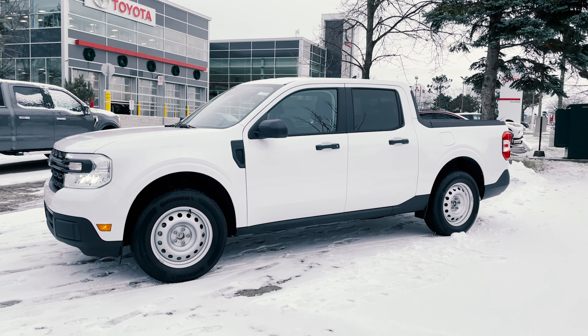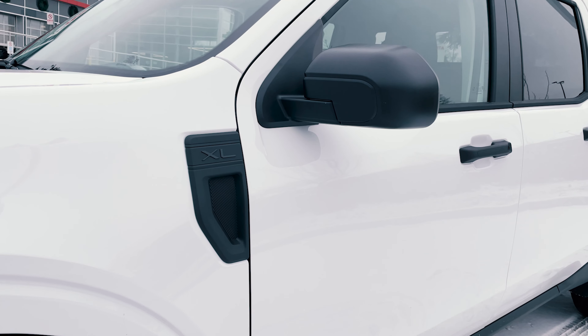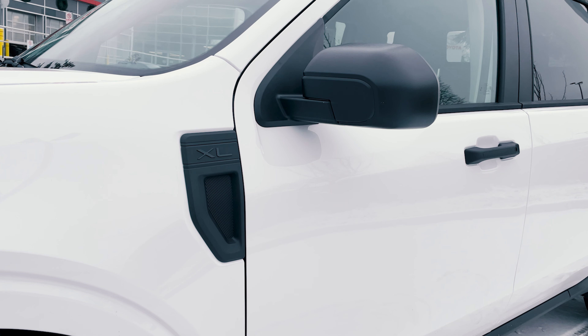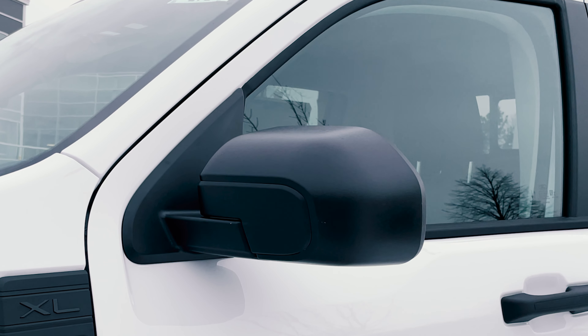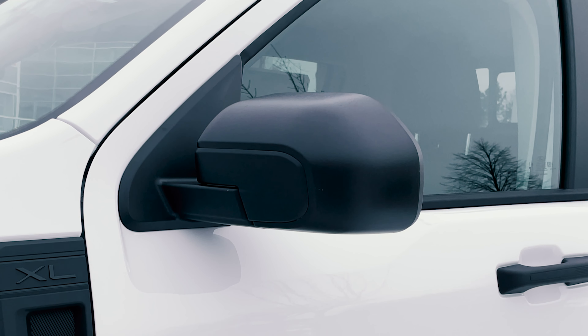Coming over to the side of the Ford Maverick XL, it's obviously similar to the other trim levels with just a few minor differences. You've still got your black door handles and your badging — this one says XL on both sides. As for the side mirrors, just standard black side mirrors, so no body color. As for the wheels, you're going to get standard 17-inch steel wheels painted in a silver finish. You do have one other option to choose from, but these will be standard, and I think some people will enjoy that rugged look and feel.